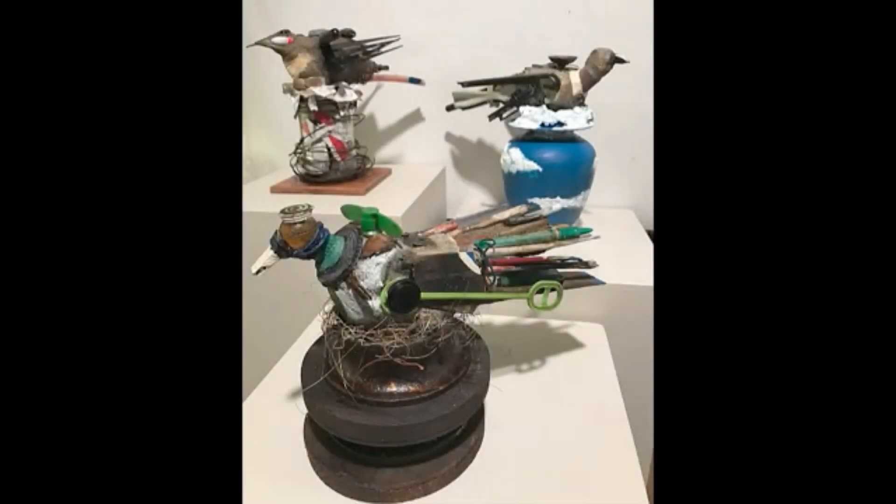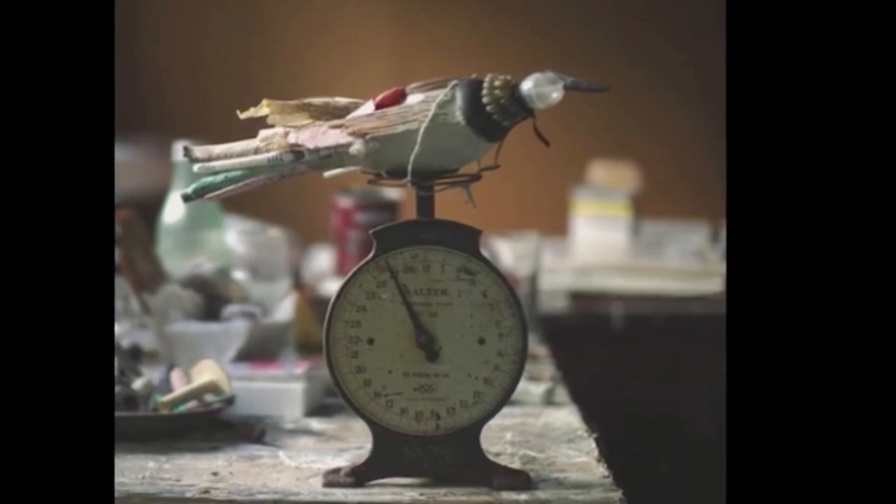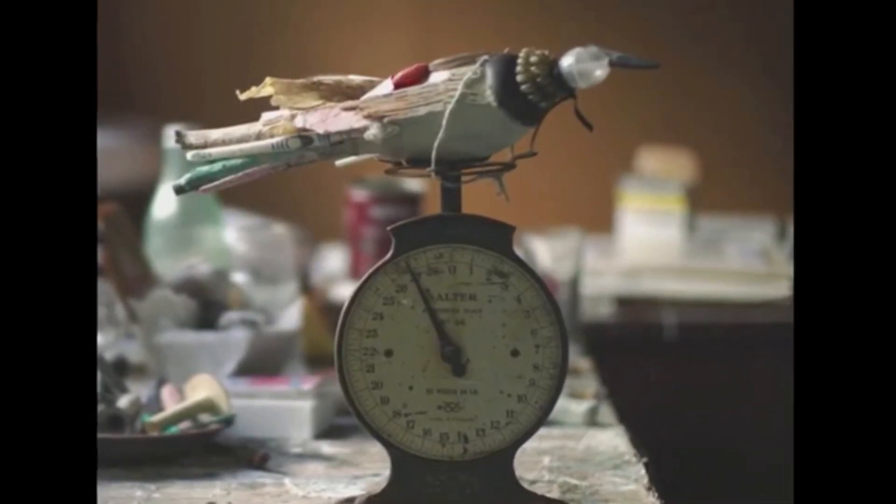I collected a lot of it and I started working with small pieces, making small birds and putting them on interesting bases. Eventually that grew to become larger sculptures.